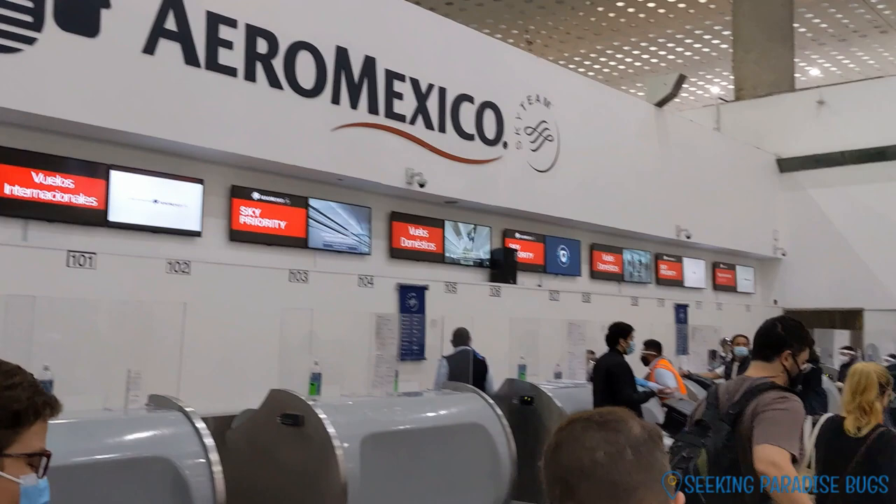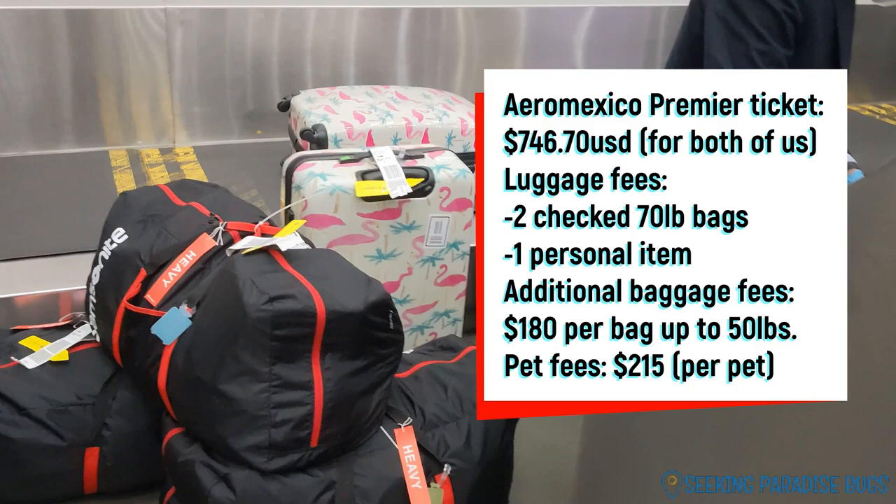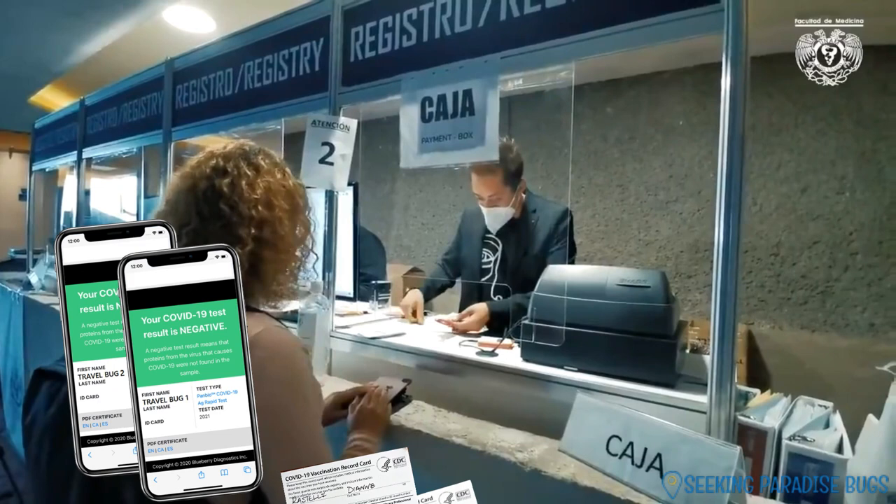It was quick and smooth and we got the approved stamp needed to board the dogs on our plane. We were glad to have paid the extra money for Aeromexico's premier seats — there was a much shorter line to check in our bags and the dogs. We were helped quickly and professionally by the employees. Our COVID PCR tests were approved, we said goodbye to the dogs and boarded the plane.